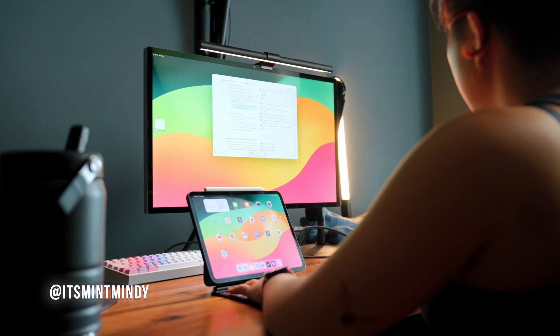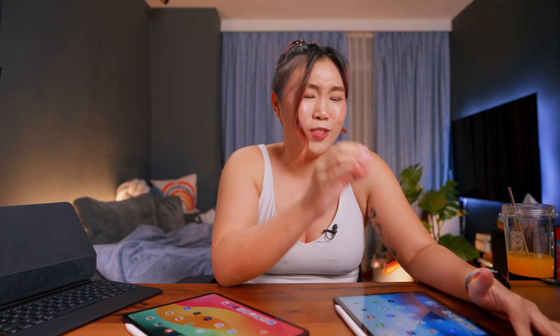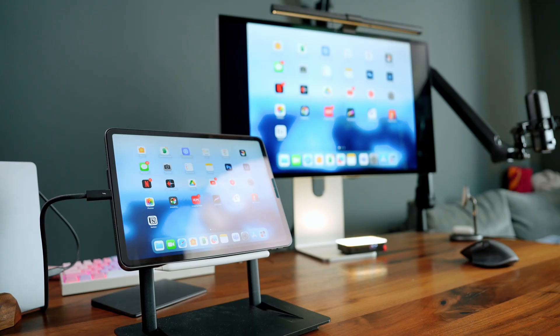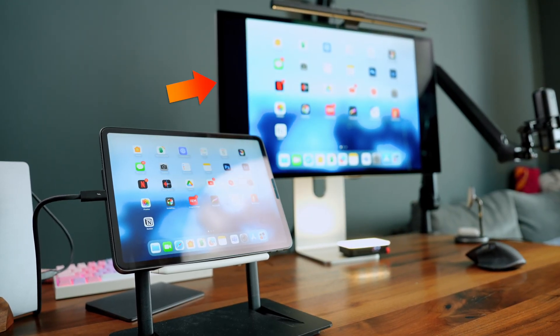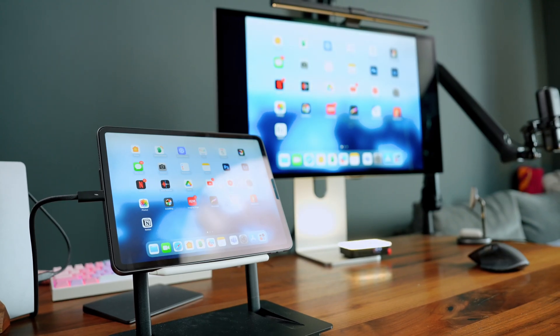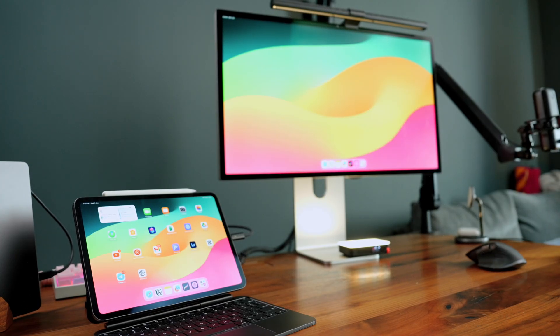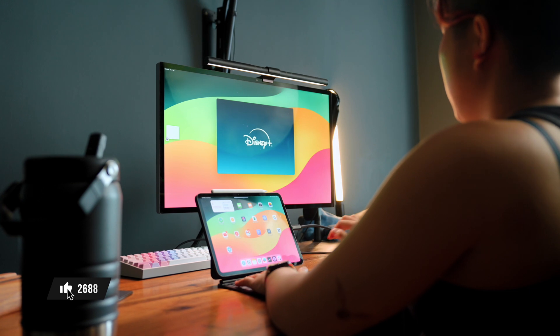The ability to connect this to an external display is a game changer for people working on the iPad for long hours — running emails, scripts, editing videos. The 2018 model did allow for this, but the software support really sucked, resulting in annoying black bars at the side of my 27-inch screen. However, with the M4 iPad, the UI has improved so much. Now you can make full use of that whole 27-inch screen — no more black bars, it's a much better viewing experience.